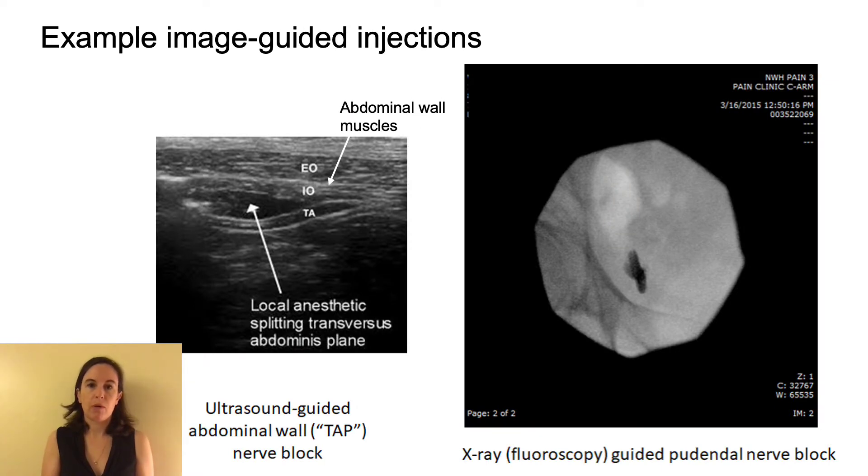In order to perform a peripheral nerve injection, your provider may use an imaging technique like ultrasound or x-ray, which is also called fluoroscopy. Ultrasound allows your provider to see muscles and sometimes even the nerves, as demonstrated on the left side of the screen. With x-ray, as you can see on the right side of the screen, your provider will mostly be focusing on bones. In some cases, your provider may palpate or feel the painful area and use this information along with imaging methods to guide your injection.